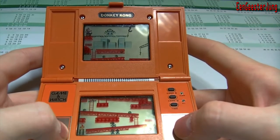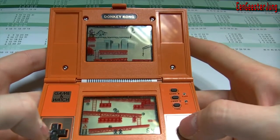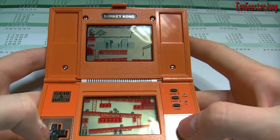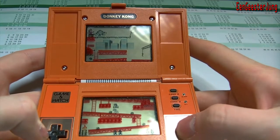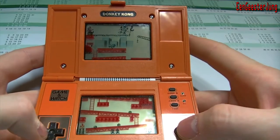So when you find a Nintendo Game & Watch somewhere, don't throw it away or sell it for a low price. These games are very, very rare.